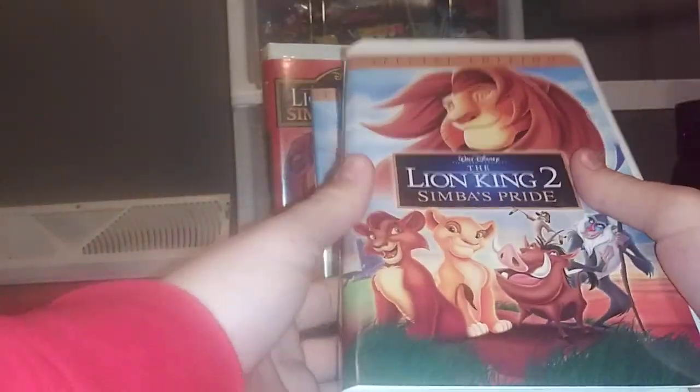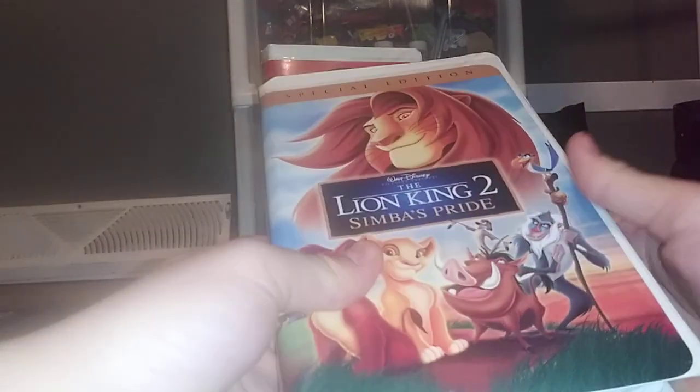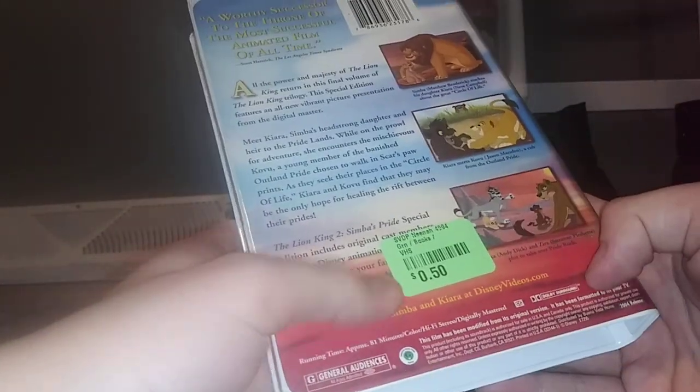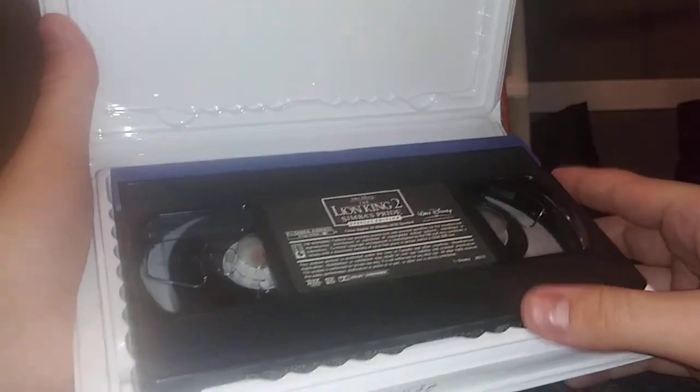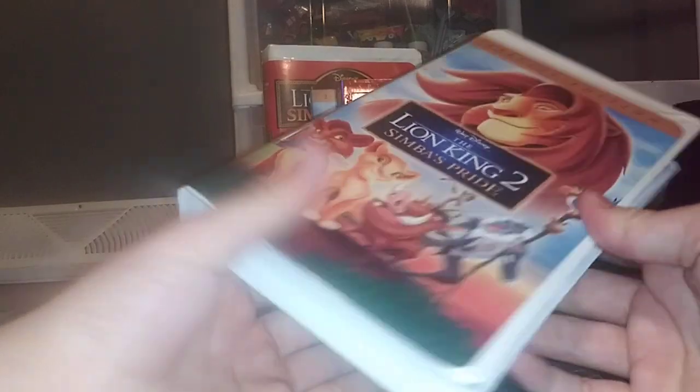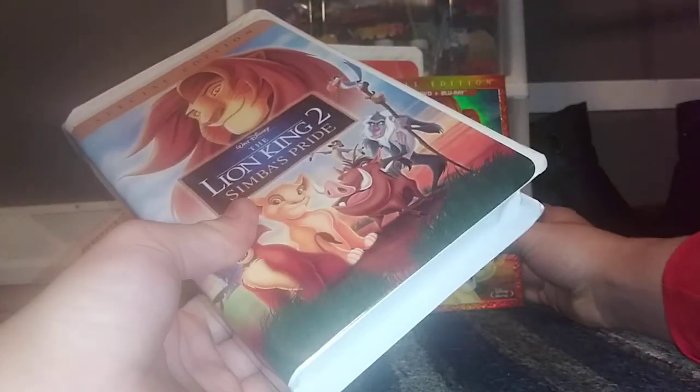Next is the 2004 Special Edition VHS, which I got at a thrift store. Here's the spine, and the back has the same critic review. I only paid 50 cents for this VHS. I'm going to open this tape up. Here's the tape with the blue lid and a very dirty sticker label. The print date is July 23rd, 2004. Still, this VHS is still good.